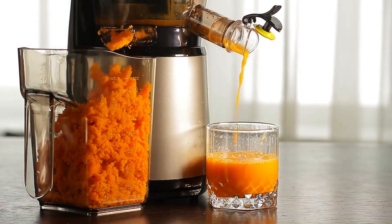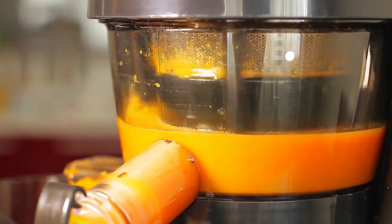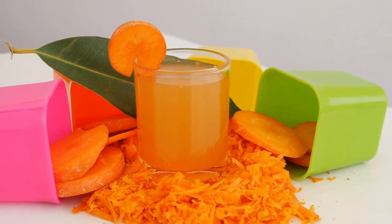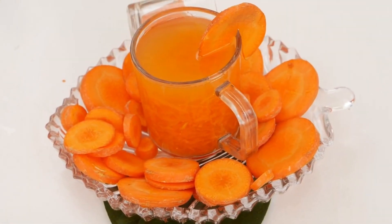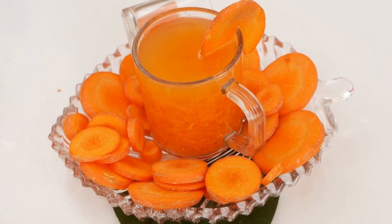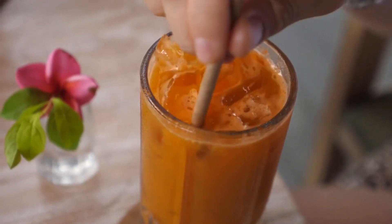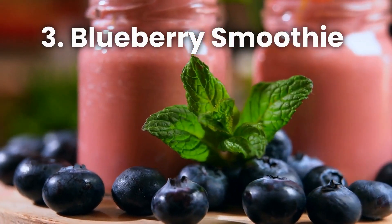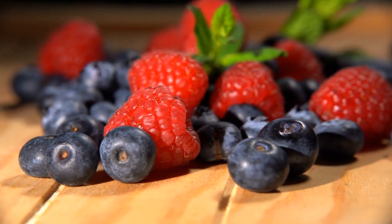Making carrot juice is easy with a juicer or a high-speed blender. Simply wash and peel your carrots, cut them into small pieces, and feed them into the juicer to collect the juice in a glass. If you're using a blender, blend the carrots with a bit of water and strain the mixture through a fine mesh strainer or cheesecloth to remove any pulp.